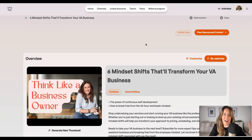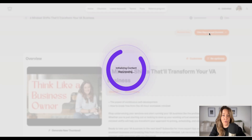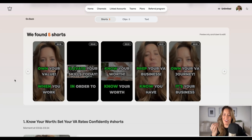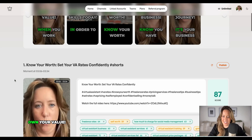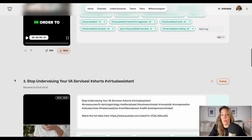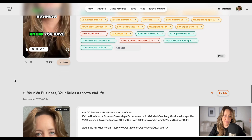Watch how fast Taja cuts this long-form video into shorts. That was it — just a two-second pause. They found five potential shorts, and they've already ranked them in terms of how well they think they're going to perform.